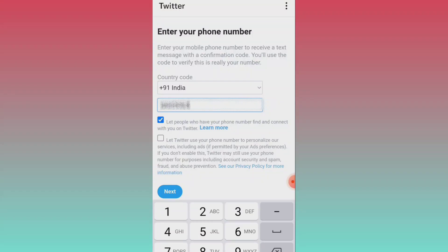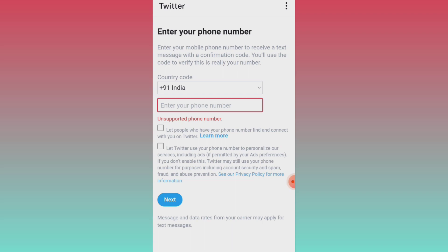Hello guys, welcome to my YouTube channel. Today when I tried to open my Twitter, I was getting an error of unsupported phone number. I get a pop-up to enter my phone number, and when I tried to enter my registered mobile number, it was showing unsupported phone number. Now let me show you how I fixed this.